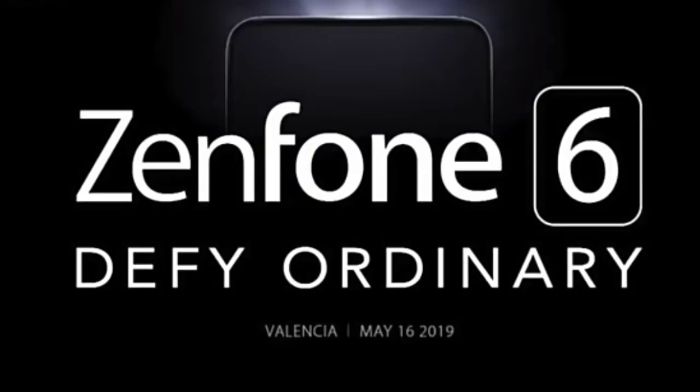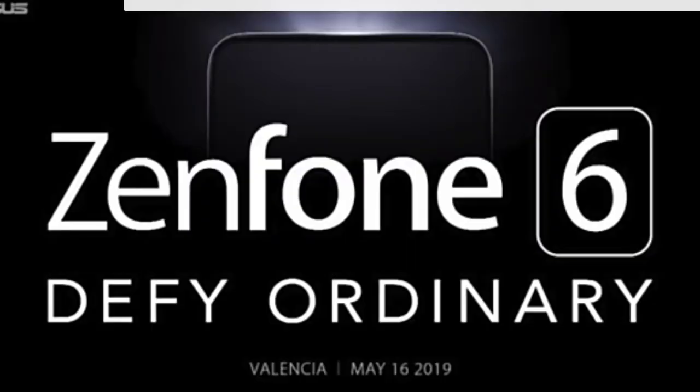The Asus Zenfone 6 is launched in Spain, with Wi-Fi features and Total Air features available. This is also related to the launch of the iPhone, which has specific features like camera and full bezel-less design.